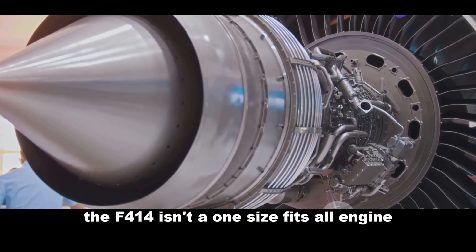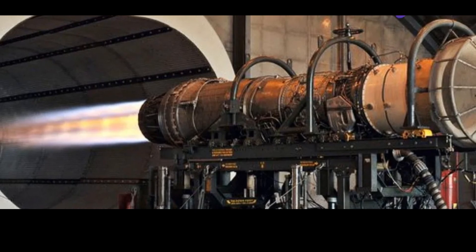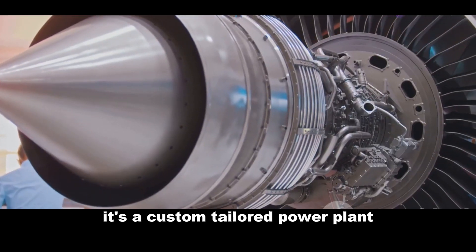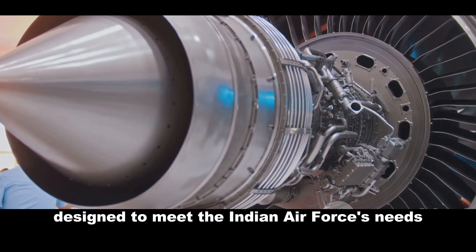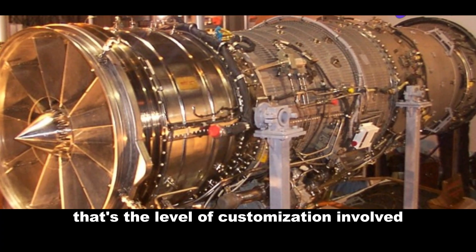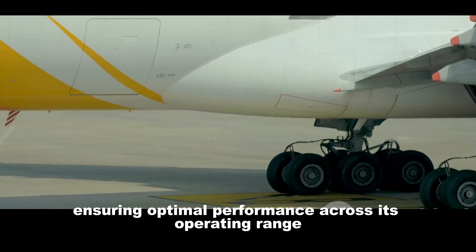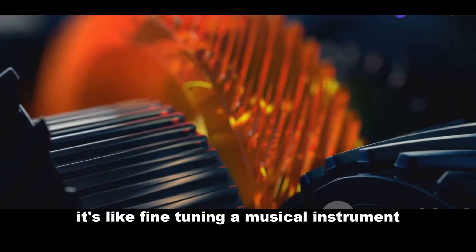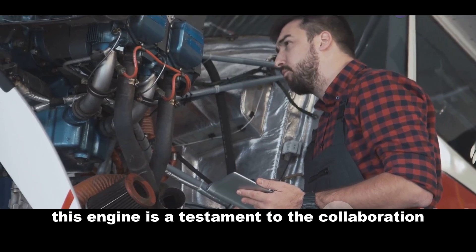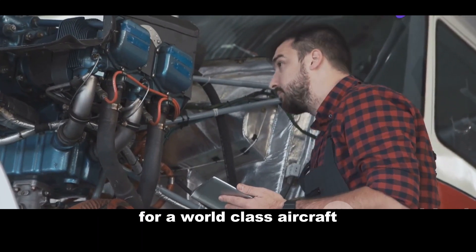The F-414 isn't a one-size-fits-all engine. India's Tejas aircraft required a specific variant tailored to its unique requirements — the F414 GE INS-6. This isn't just an off-the-shelf engine; it's a custom-tailored power plant specifically designed to meet the Indian Air Force's needs. Imagine a tailor crafting a bespoke suit, perfectly fitted to the wearer — that's the level of customisation involved. The INS-6 variant incorporates specific modifications to suit the Tejas' flight envelope, ensuring optimal performance across its operating range. This engine is a testament to the collaboration between Indian and international engineers working together to create a world-class power plant for a world-class aircraft.